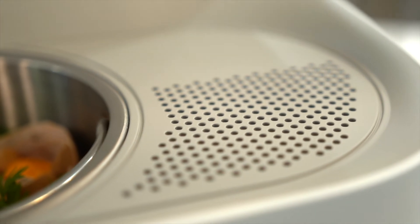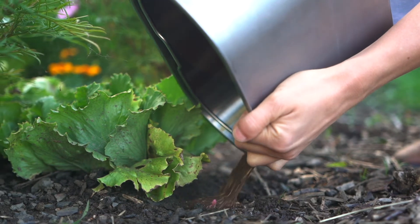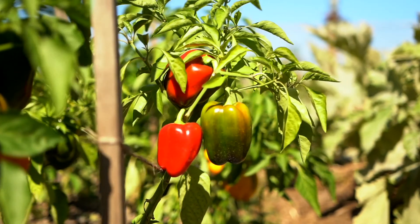Terro operates quietly, and its odor filter eliminates bad smells. The resulting fertilizing powder contains nitrogen, phosphorus, and potassium — key nutrients for healthy plant growth.